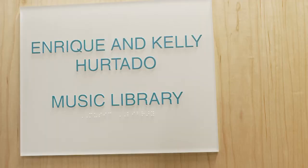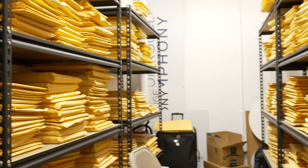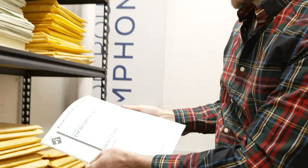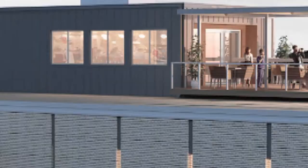Prior to being here, our music library was actually in a temperature-controlled facility that was not connected to where our office space was. Now, having our music library actually in our office space — where we have access to that music and can do all the library work we need, getting the music out to the musicians — makes our workflow so much better and is a huge asset to have access to our music on a consistent basis.